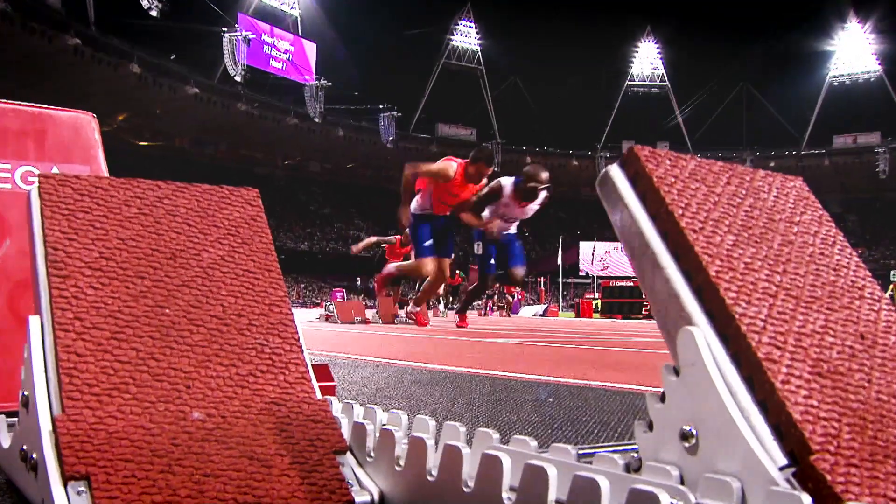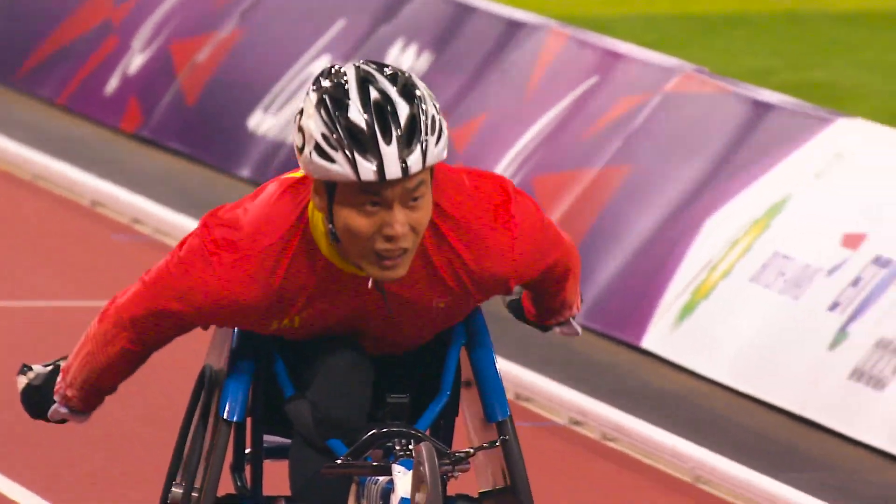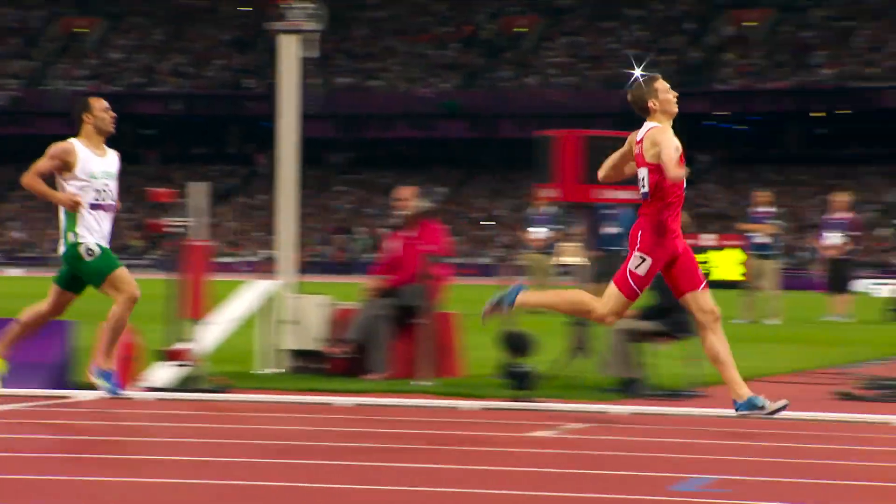This is followed by a double digit number. The first number indicates the type of impairment and the second number indicates the degree. The lower the second number, the greater the impact of the impairment on the athlete's ability to do track or field events.